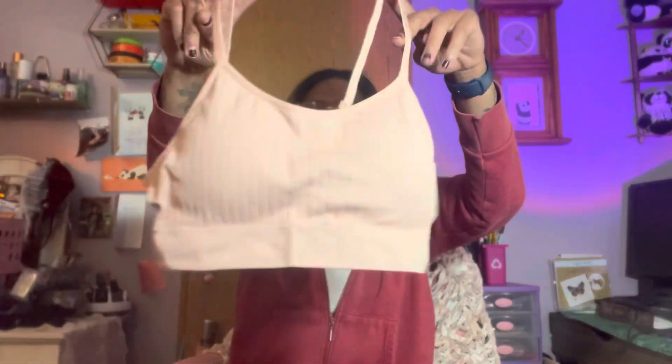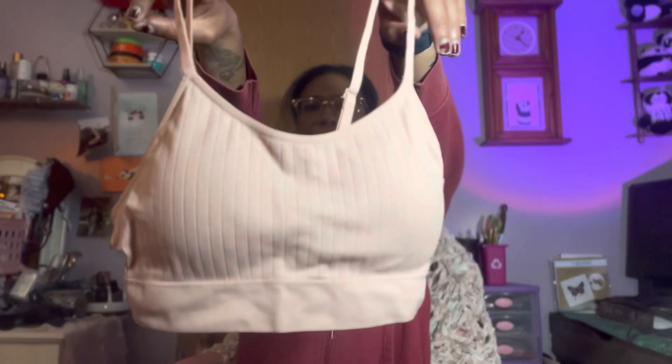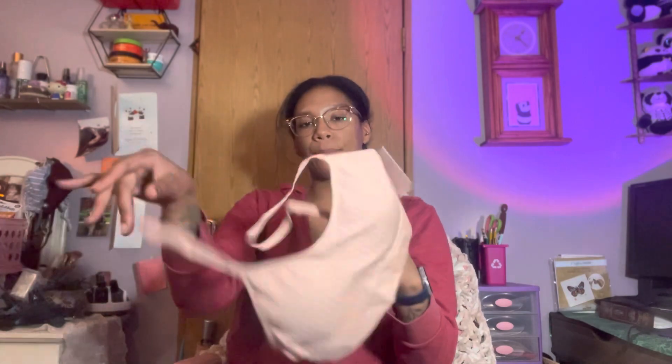Next up we have an autumn bralette. I thought this was really cute — more like actual undergarment style. I got this in a size medium. It's a lightly lined bralette, simple pullover style with adjustable straps.